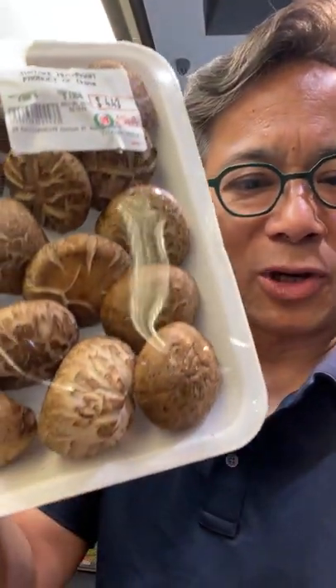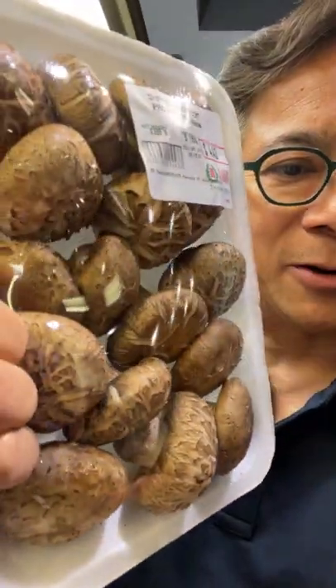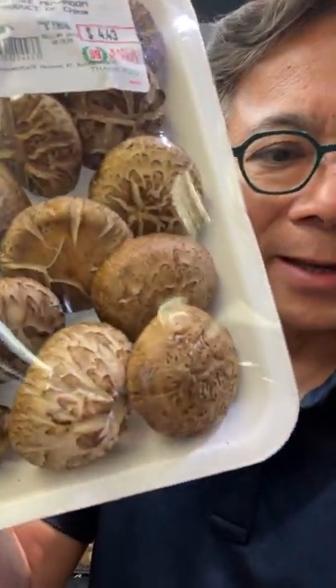These are Asian shiitake mushrooms. Look at the pattern on the tops of them — that actually signifies quality. And you can actually have these dried as well.